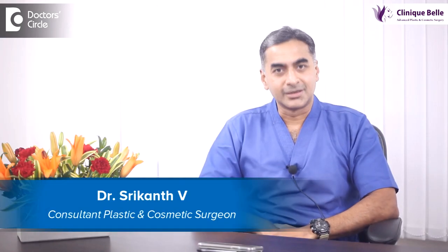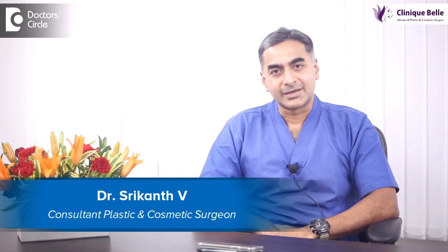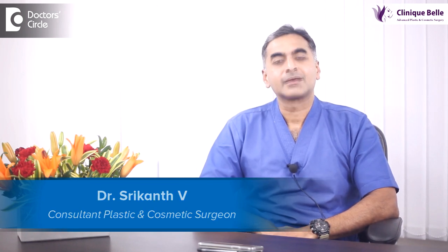Hello, my name is Dr. Srikant Vee. I am a practicing plastic and cosmetic surgeon. I practice at Manipal Hospital Bangalore and at Clinic Bell.